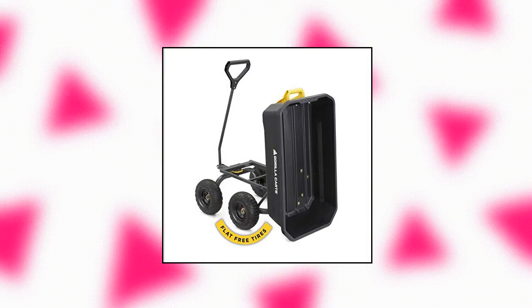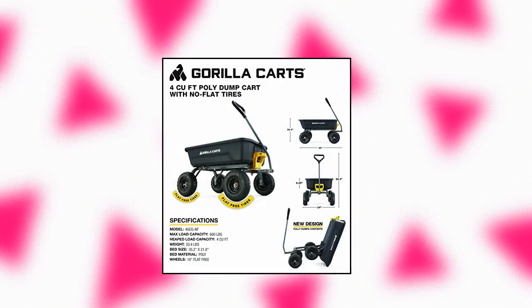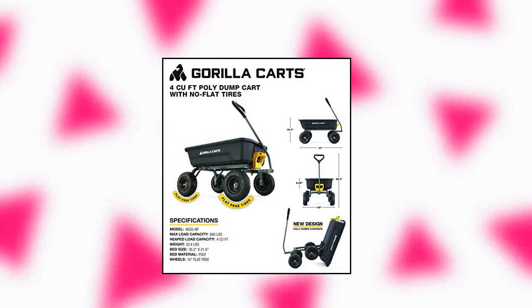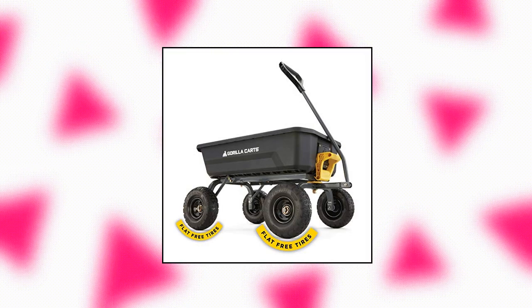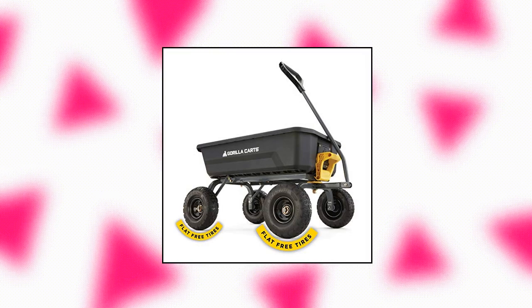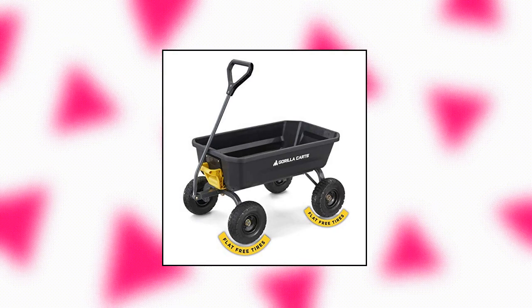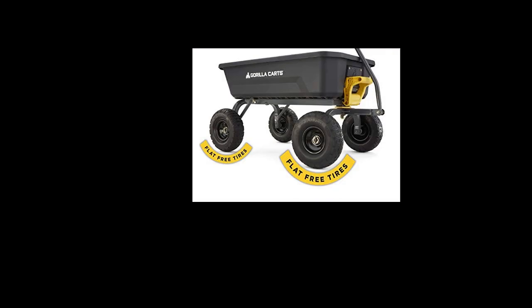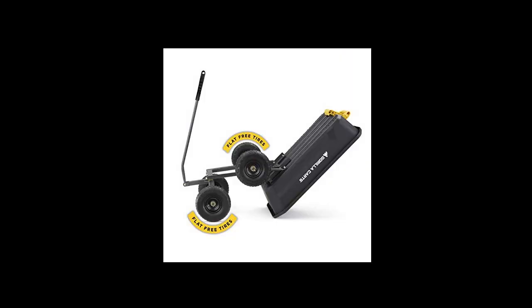Gorilla Carts poly garden dump cart with no-flat tires. Never go flat — 10-inch no-flat foam-filled tires keep you rolling over the toughest terrain. Patented dump feature with quick release for easy unloading. Easy to use with innovative design for simple assembly, superior maneuverability and ground clearance. Tough and durable — 35-inch x 22-inch rust-proof poly bed with 600 pounds weight capacity.